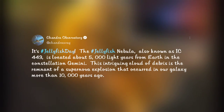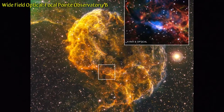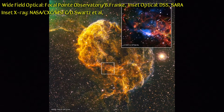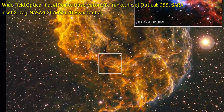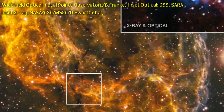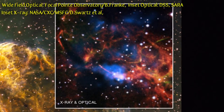From the Chandra Observatory: the Jellyfish Nebula, also known as IC 443, is a supernova remnant lying 5,000 light-years from Earth. Observations from Chandra showed the supernova that created the nebula might have also formed a pulsar, J0617, in the southern region of the nebula. The inset image shows a close-up of that region, with optical data from the Digitized Sky Survey combined with X-ray data from Chandra.